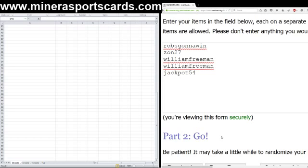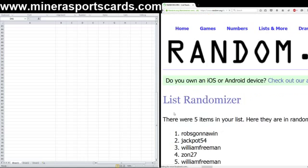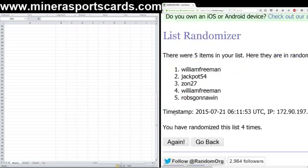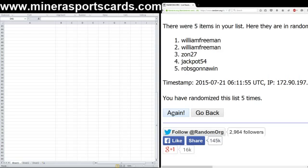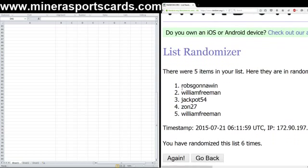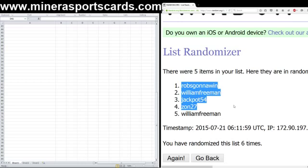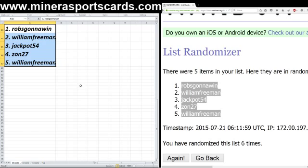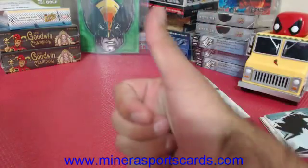Rob's gonna win. Zahn 27. Willie Freeman, Willie Freeman. And Jackpot 54. One, two, three, four, five — last time coming. Buenas suertes, good luck everybody. Six. Rob's gonna win. William Freeman, Jackpot 54, Zahn 27, and William Freeman. All right, good luck, draftees.